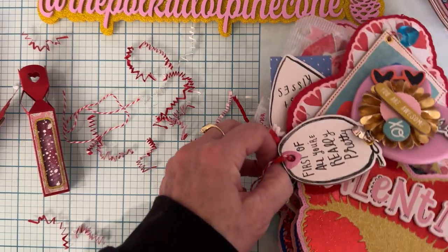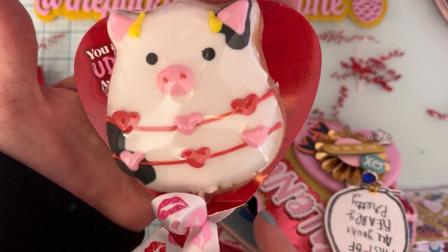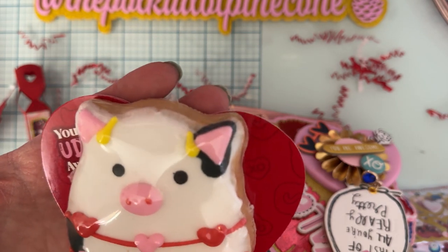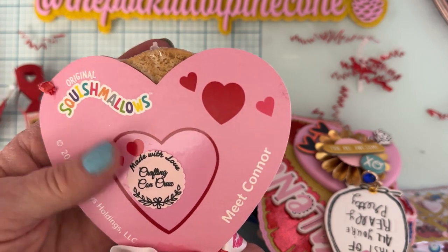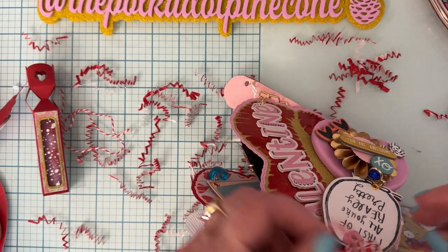Inside here we have some cute little chopsticks — so cute! Oh, that little container too, very cute. Let's see what's falling out here. Oh my gosh, look at that — that is so cute! These are darling, oh that is just adorable, so cute, thank you!